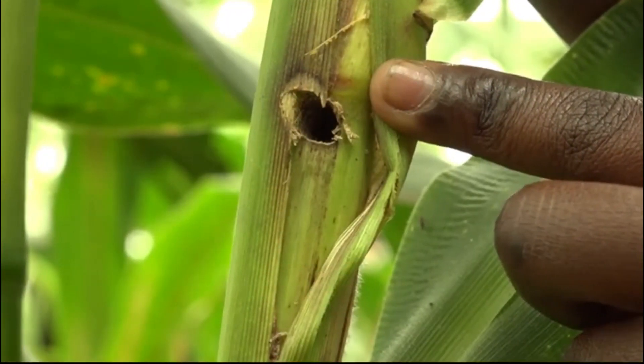The fall armyworm makes the plant hollow from the inside. It eats windows in the leaves and finally eats very big holes in the leaves.